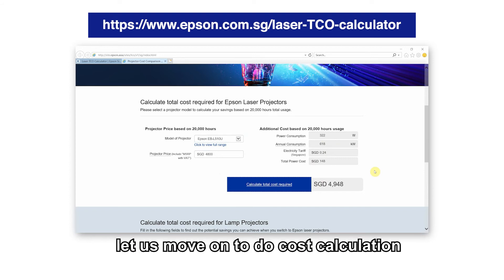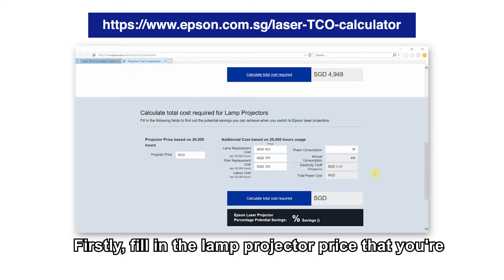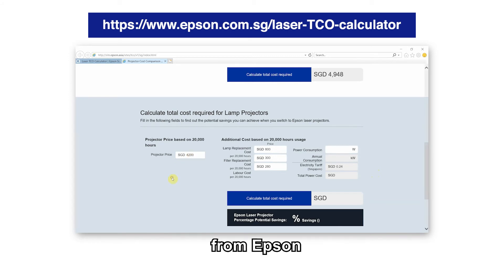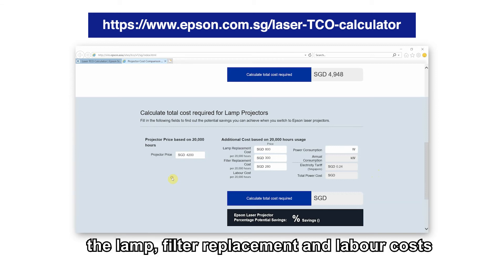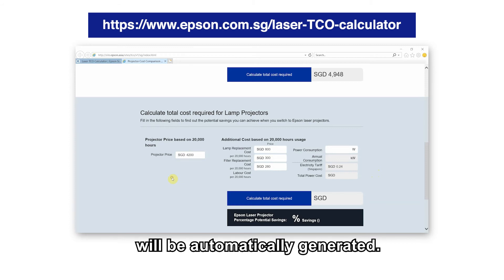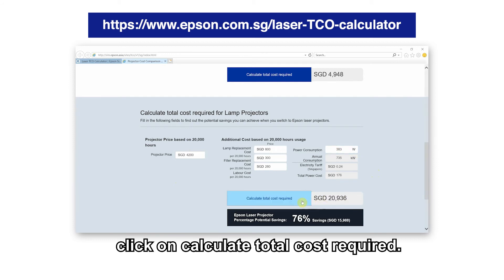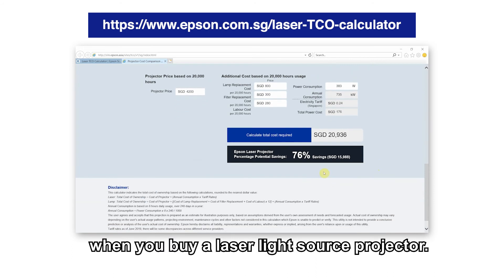Now let us move on to do the cost calculation against lamp projectors. First, fill in the lamp projector price you are comparing against. Ensure they are of equivalent specs and function to the Epson models for a fair comparison. The lamp, filter replacement, and labor costs contributing to the total cost of ownership will be automatically generated — these costs are based on Epson's estimation. Once done, click on 'Calculate Total Cost Required.' Finally, the table will show you the percentage of potential savings when you buy a laser light source projector.